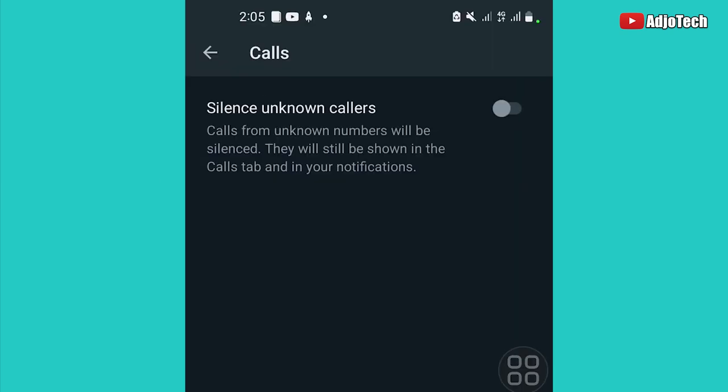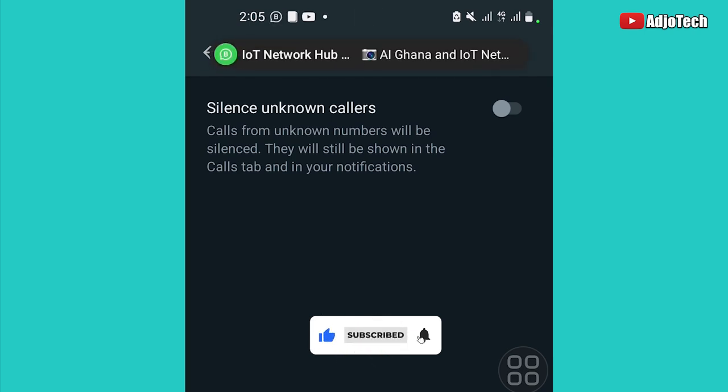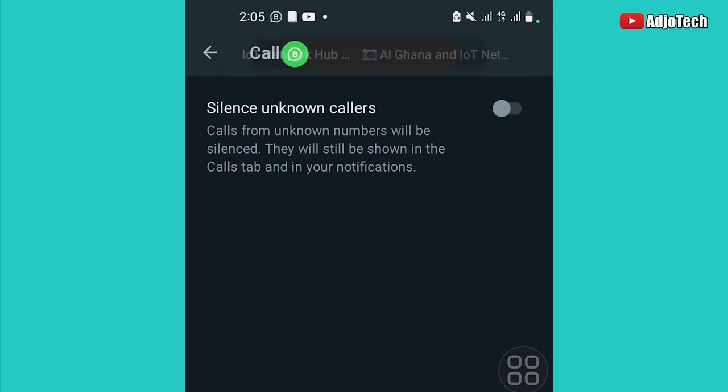Click on that and you have the option to silence unknown callers. Calls from unknown numbers will be silenced — they will still be shown in the Calls tab and in notifications, but they won't distract you.